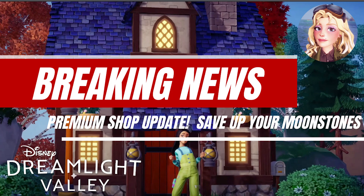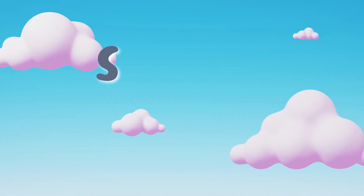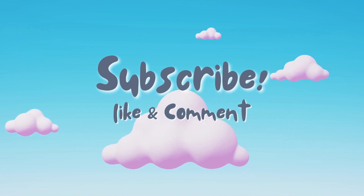This is breaking news. The premium shop on Disney Dreamlight Valley has been updated. Stay tuned for more details. This is Unbounded Play. This is Lisa. Please subscribe and like if you enjoy the video.